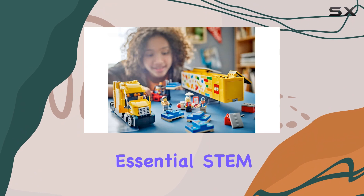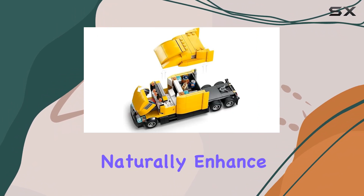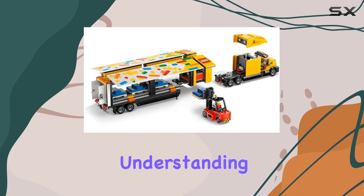Moreover, this playset promotes essential STEM learning. As children build and play, they naturally enhance their problem-solving skills, spatial awareness, and understanding of engineering principles.